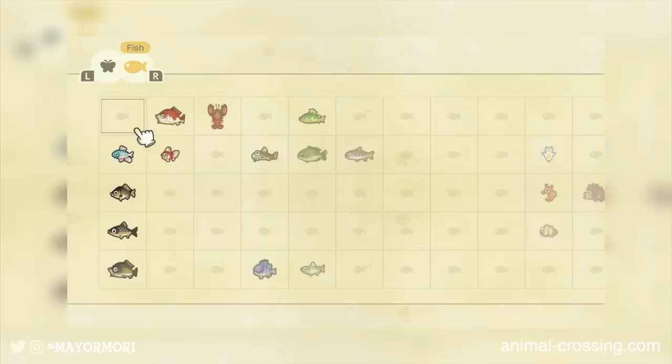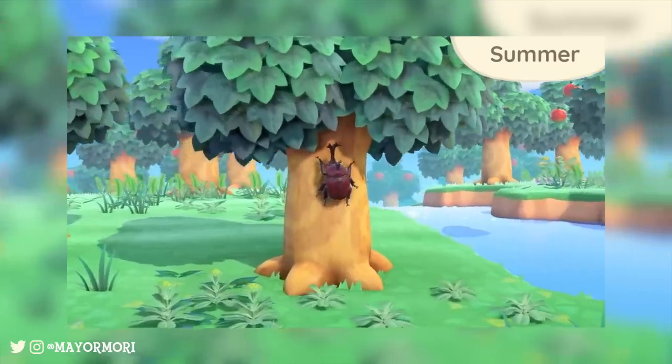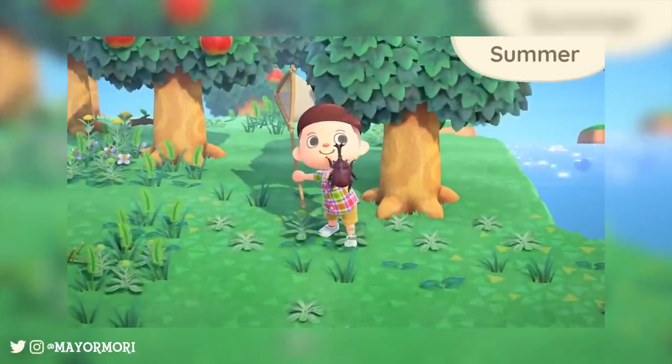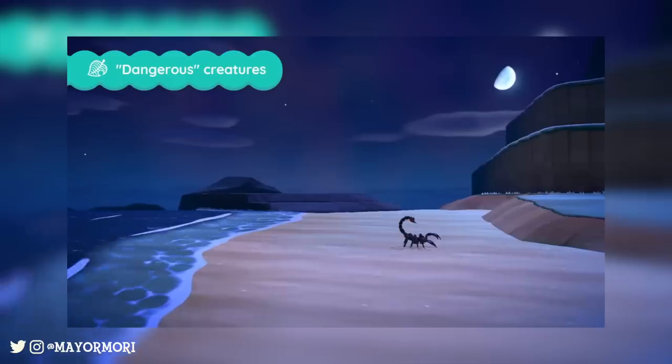The Critterpedia app is exactly as you'd expect and records every fish or bug we encounter on the island. I'm not sure if it records having just seen them or if you have to catch them first for it to show up, but I'm hoping for both. This is always how I've kept track of things I've donated to the museum in the past, so that would make sense.